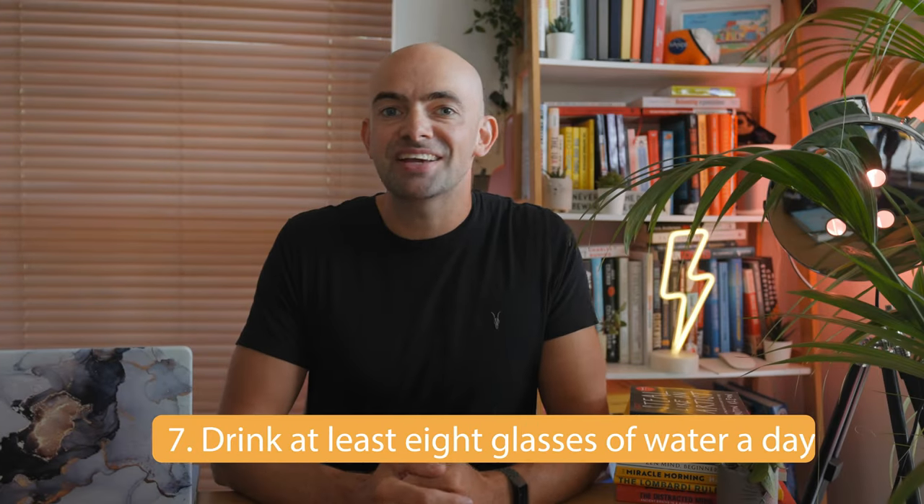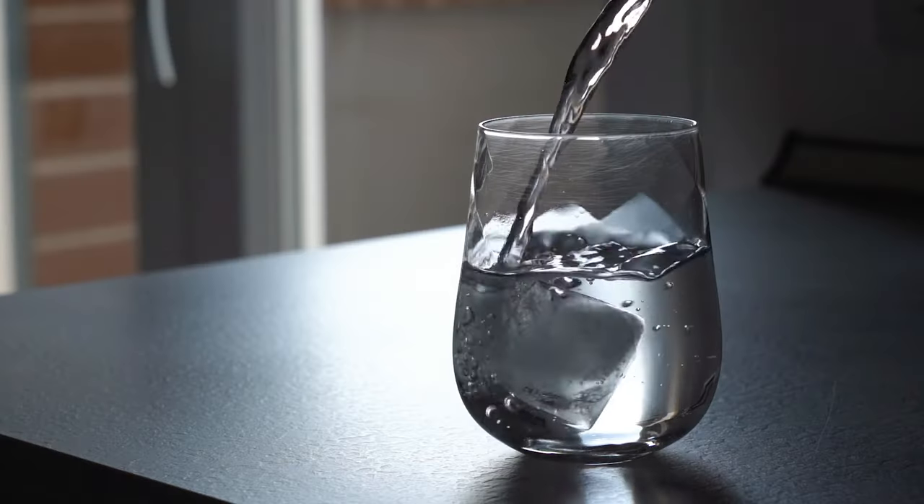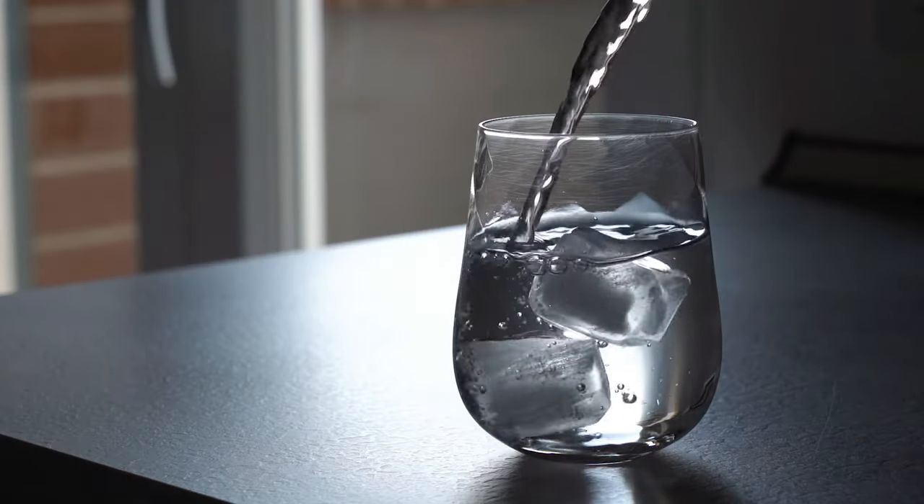Point number seven: are you drinking enough water? University of East London researchers found that our brain's overall mental processing power decreases when we're dehydrated. It's recommended that we drink around 1.2 litres of water a day, or around 8 glasses. Water accelerates the chemical reactions in our bodies and can help quicken the rate at which our brains process information. Dehydration, on the other hand, can cause fatigue, forgetfulness, and sluggishness. Make sure you're drinking regularly and turn it into a habit as you study and work.